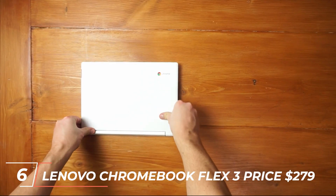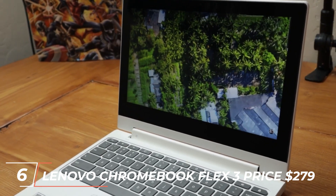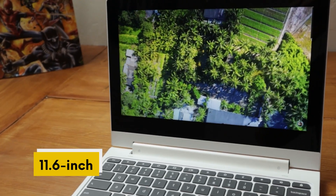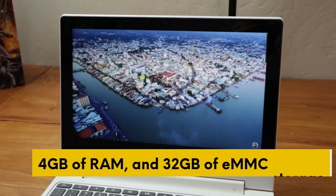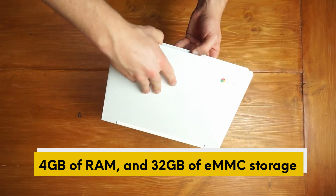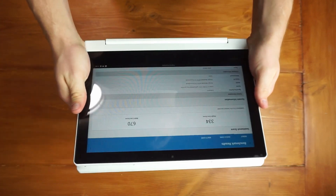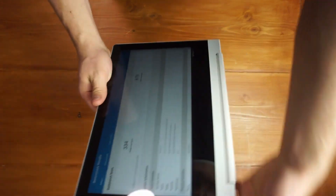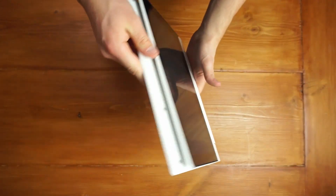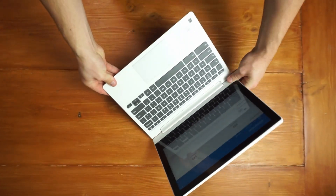Moving on to number 6, we have the Lenovo Chromebook Flex 3, priced at $279. This laptop features an 11.6-inch HD touchscreen display, an Intel Celeron processor, 4GB of RAM, and 32GB of eMMC storage. It also has a 360-degree hinge, allowing you to use it in tablet mode, tent mode, or laptop mode. The Lenovo Chromebook Flex 3 is a great option for students or individuals who need a portable and versatile laptop for web browsing, streaming, and basic productivity.